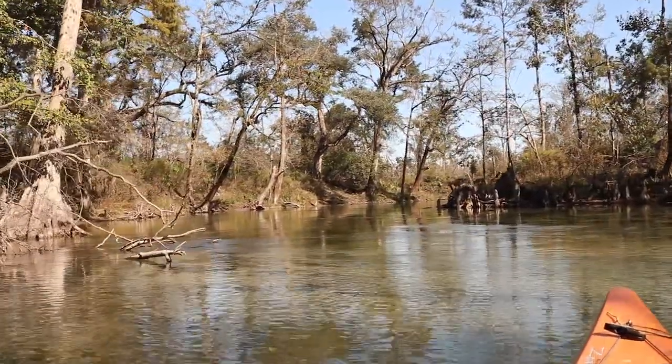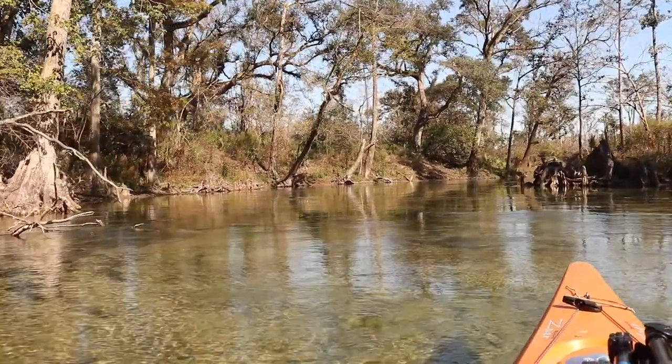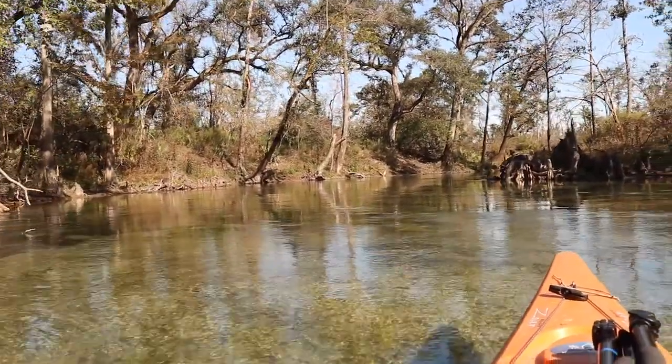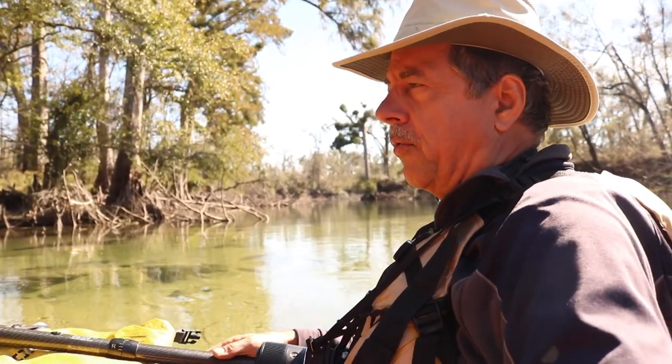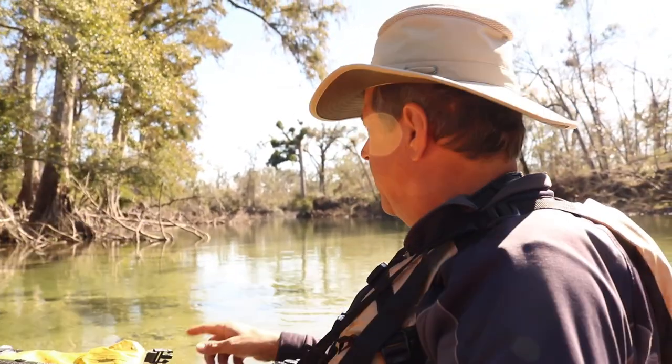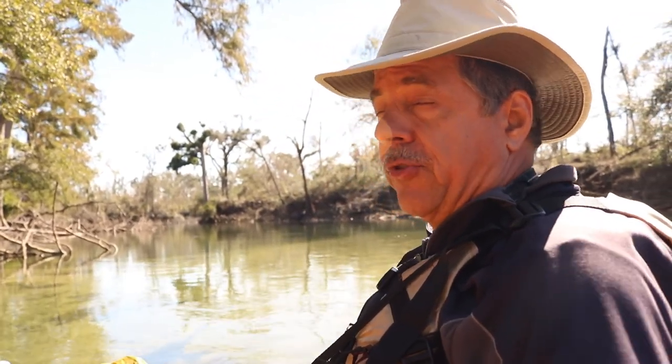We stopped and looked at Spring Creek, which is another clear spring-fed creek that comes into the river. It's very popular with tubers — a lot of local folks and FSU students come here in the warm months and tube down. They take out a couple miles downriver on the right, where there's an outfitter that rents tubes.